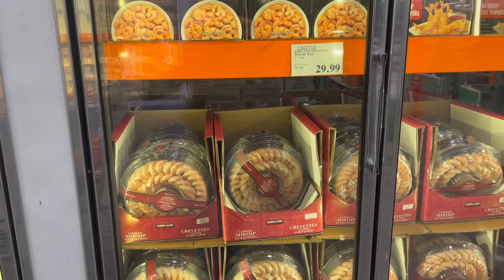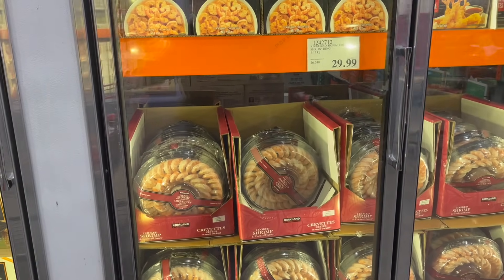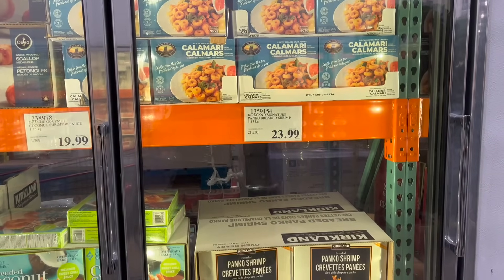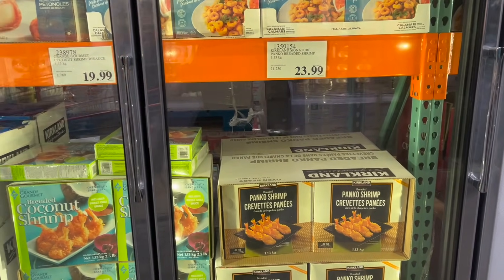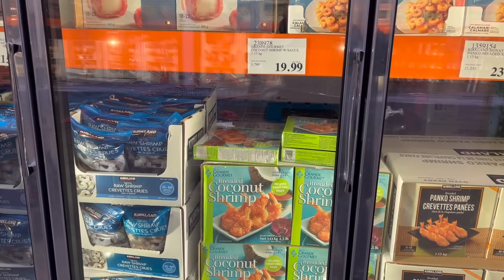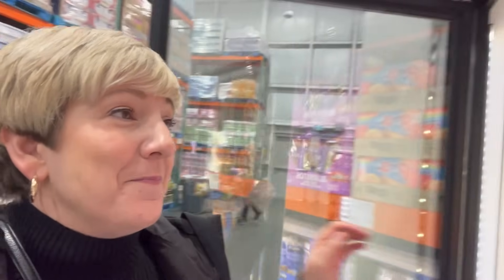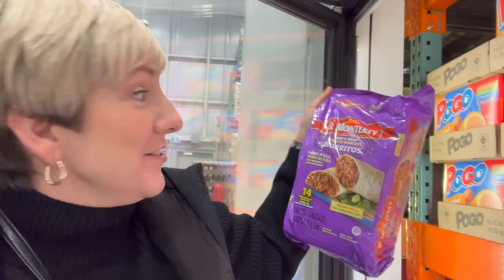Kirkland Signature Shrimp Rings — $30 for 1.13 kilograms. Calamari rings for $20. Kirkland Panko Breaded Shrimp for $24, or Coconut Breaded Shrimp with sauce for $20. Bacon Wrapped Scallops are $19. And there's been a conspiracy about no frozen burritos — well, last week I picked up the El Monterrey bean and cheese burritos; they're back in the warehouse and my husband says they're so good. These are $18.99.